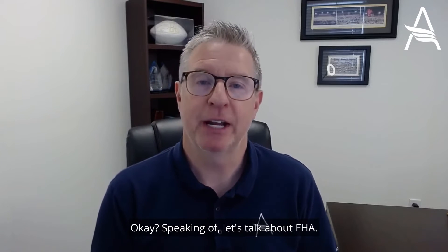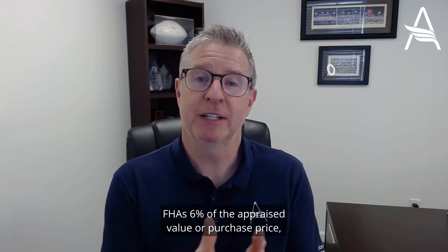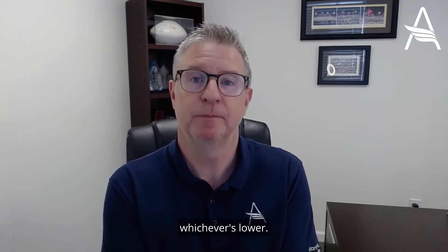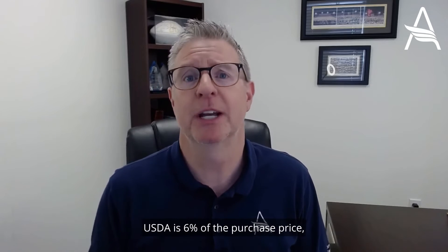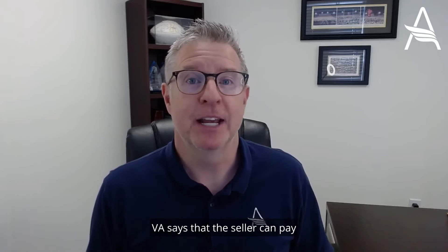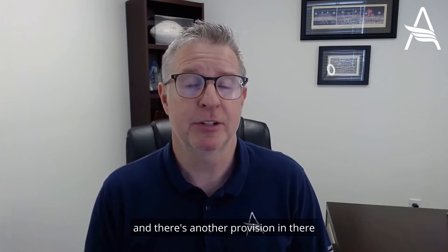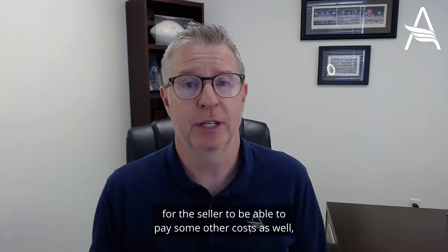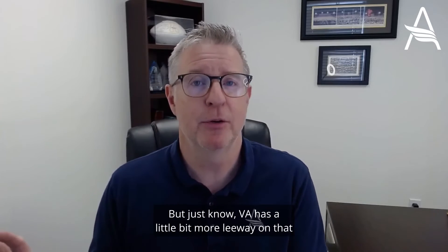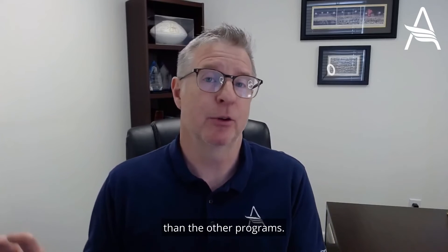Let's talk about FHA. FHA and USDA are both 6% across the board. FHA is 6% of the appraised value or purchase price, whichever is lower. USDA is 6% of the purchase price, regardless of the appraised value. VA says the seller can pay up to 100% of customary closing costs, and there's another provision for the seller to pay some other costs as well. VA has a little bit more leeway on that than the other programs.